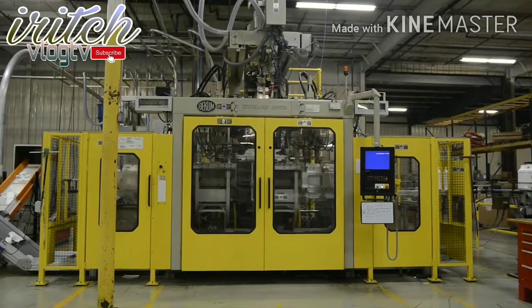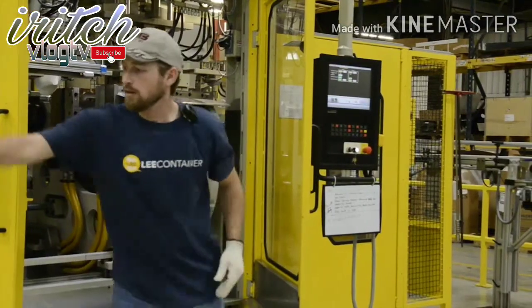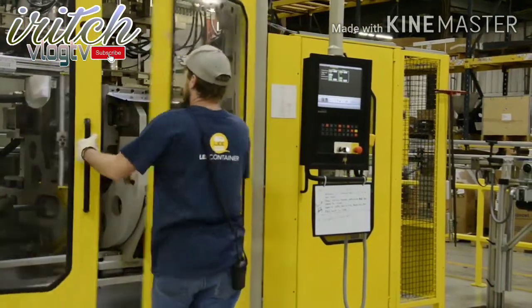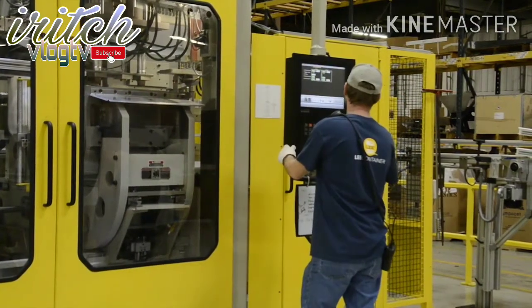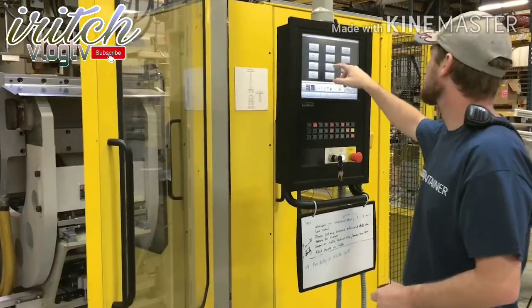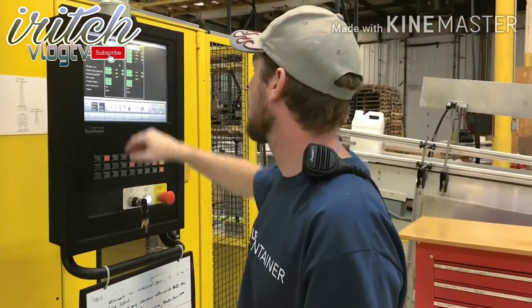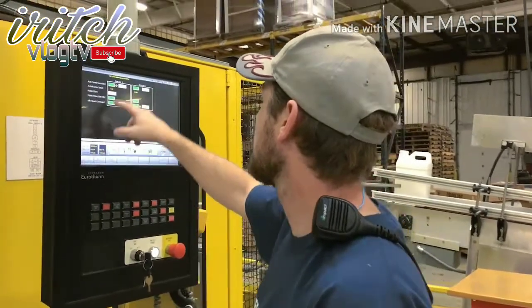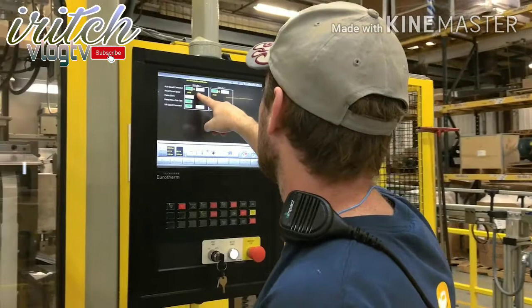The first step in the production process is to install the appropriate molds in the scheduled production line. A technician will also set up a variety of downstream equipment, such as trimmers, leak testers, labelers, and carton assemblers. Once the molds are in place, the technician will program the extruder with the appropriate levels of heat to melt the blend of HDPE resin, color pigment, and recycled plastic resin.